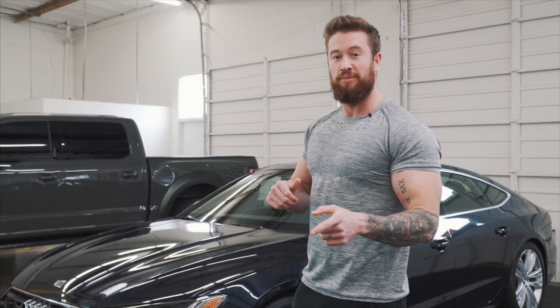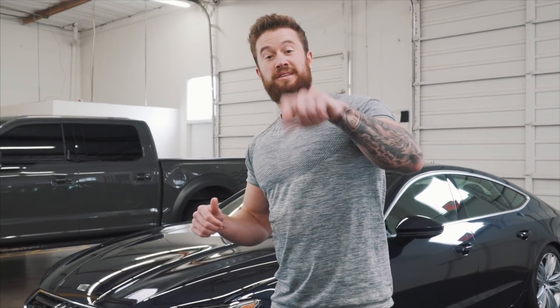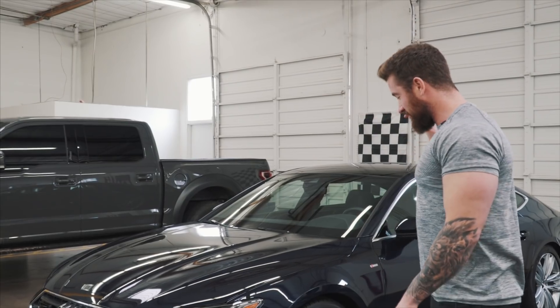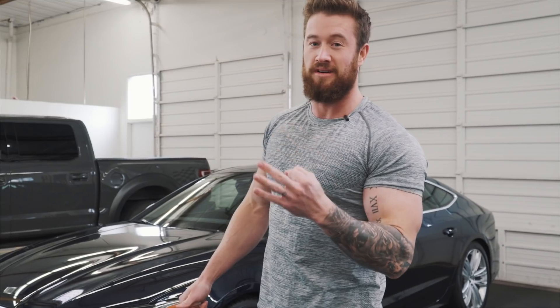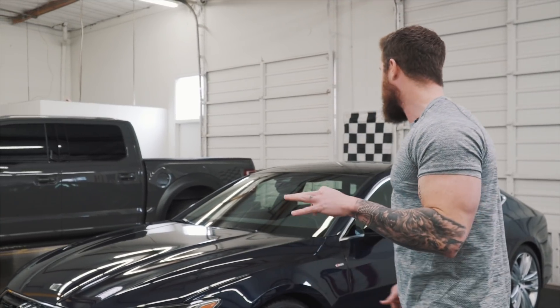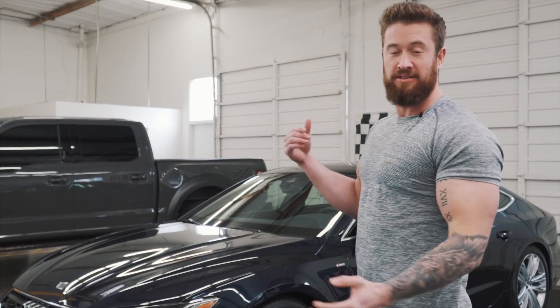I hope you guys enjoyed this video. Please give it a like and thumbs up. Comment down below what you think of the new changes on this car, and like I said earlier, I want to see what you think the top three interiors are in the car game right now. That wraps another episode of Lifted Motors — I appreciate you guys and we'll see you in the next episode.